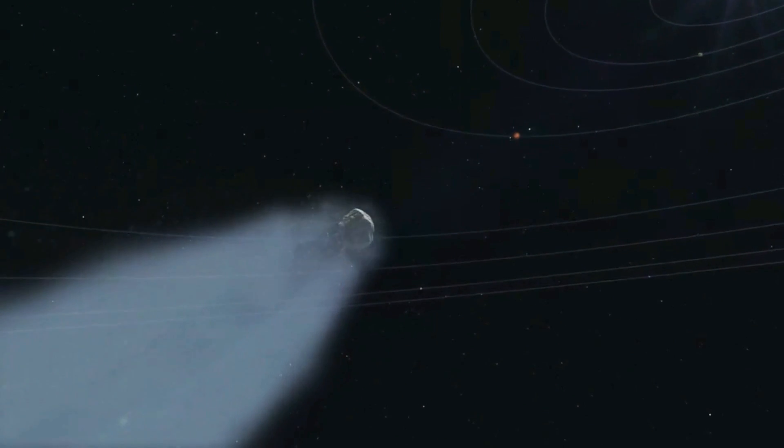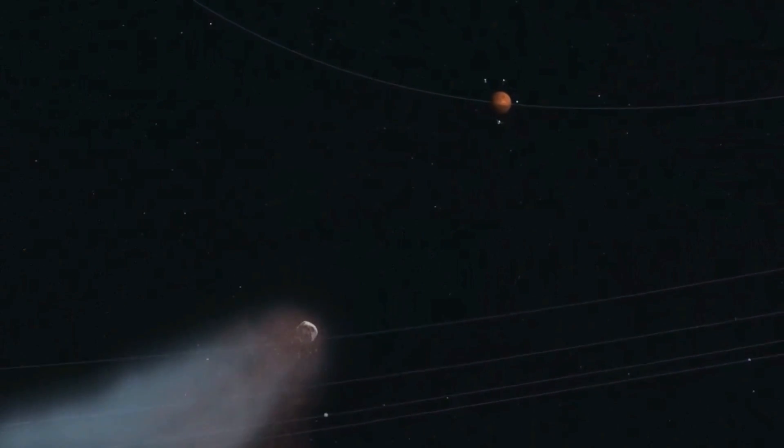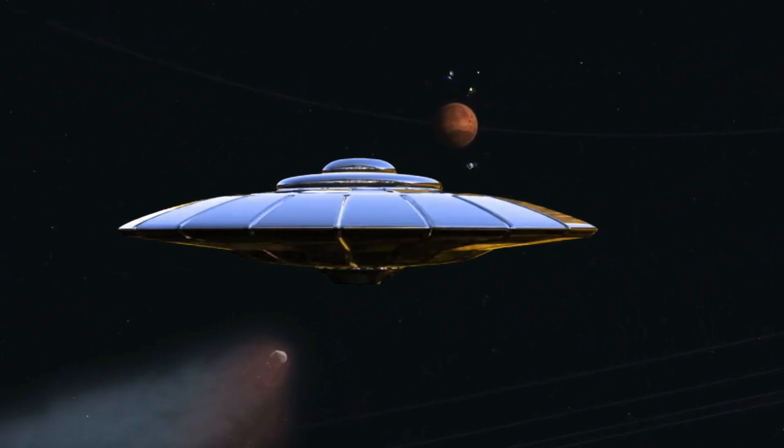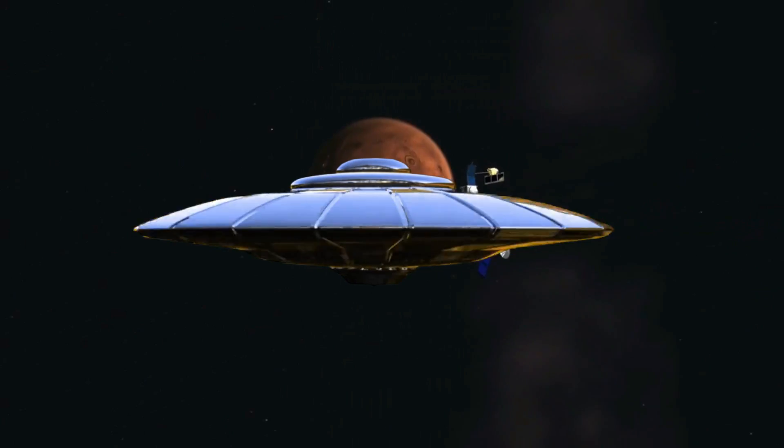There is, however, another craft that can also carry out some of the same things, and this is one that is not so secret. While it is public knowledge that NASA has this machine, what they use it for is more of a secret.